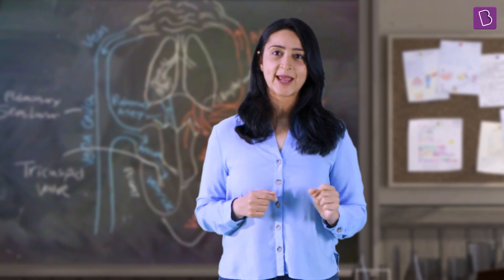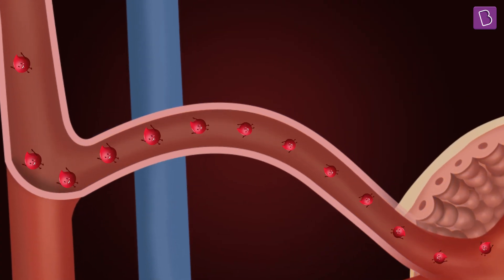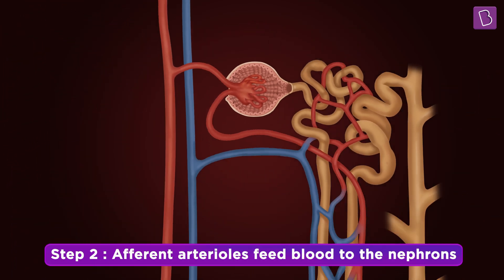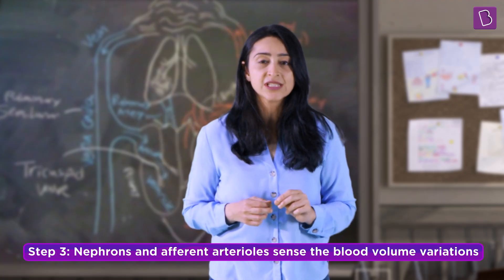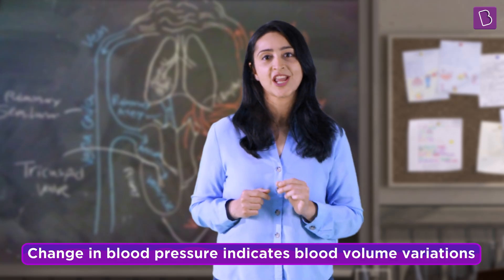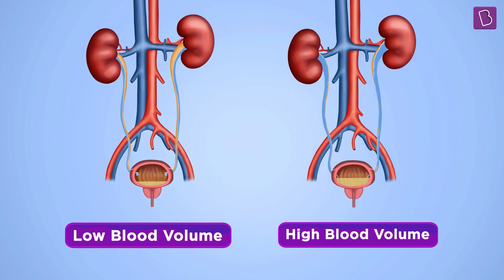The water balance in the body is maintained by the kidneys. Blood reaches the kidneys through a blood vessel called the renal artery. The renal artery branches into smaller vessels called afferent arterioles, which feed blood to the functional units of the kidneys — the nephrons. Each kidney has about 1 million nephrons. The nephrons, with the help of the afferent arterioles, sense any change in blood pressure, which indicates blood volume variations. If the nephrons sense that the blood volume is low, they send less water into the urine, and vice versa.